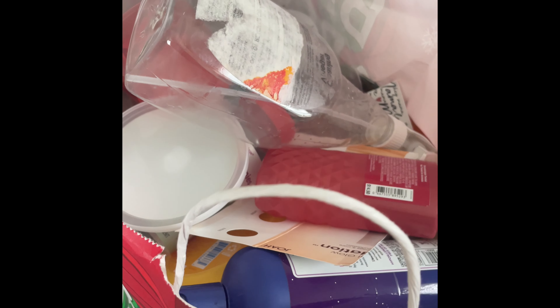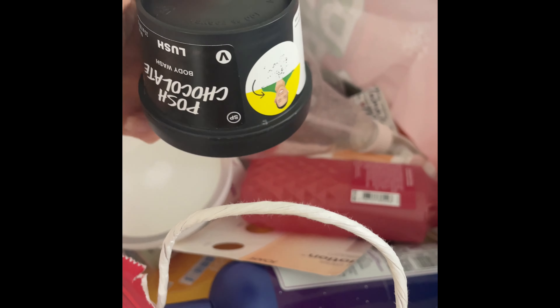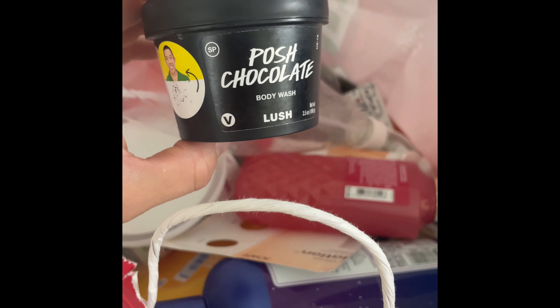Hey guys, welcome back to my channel. In today's video we are doing the May empties and my son is here to help me, so let's get started. Let's hope I have enough space on my phone.